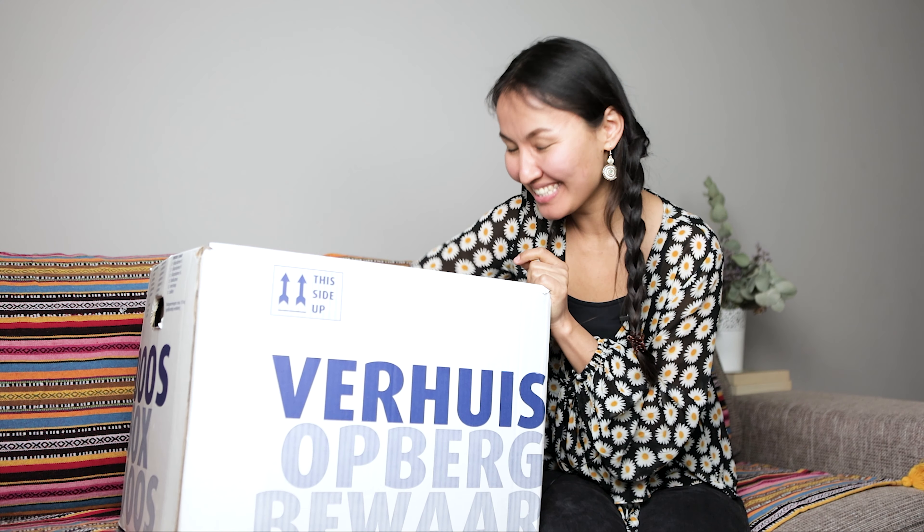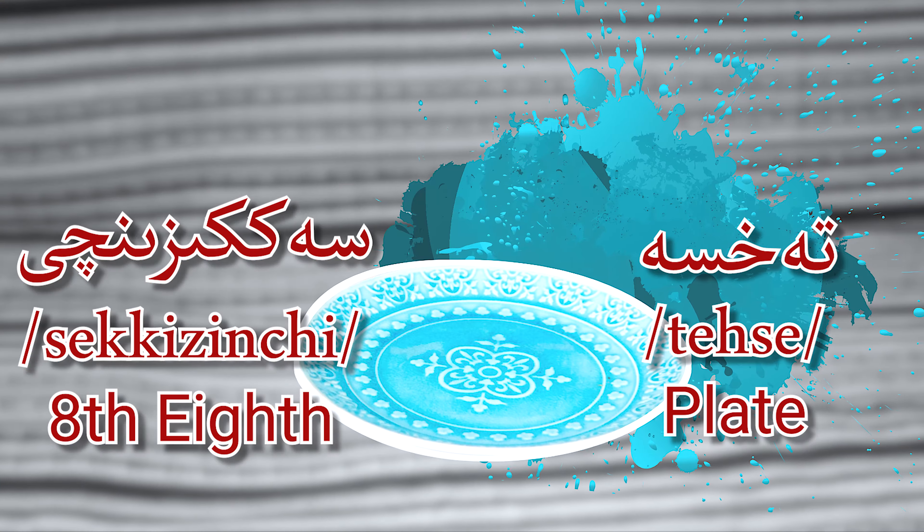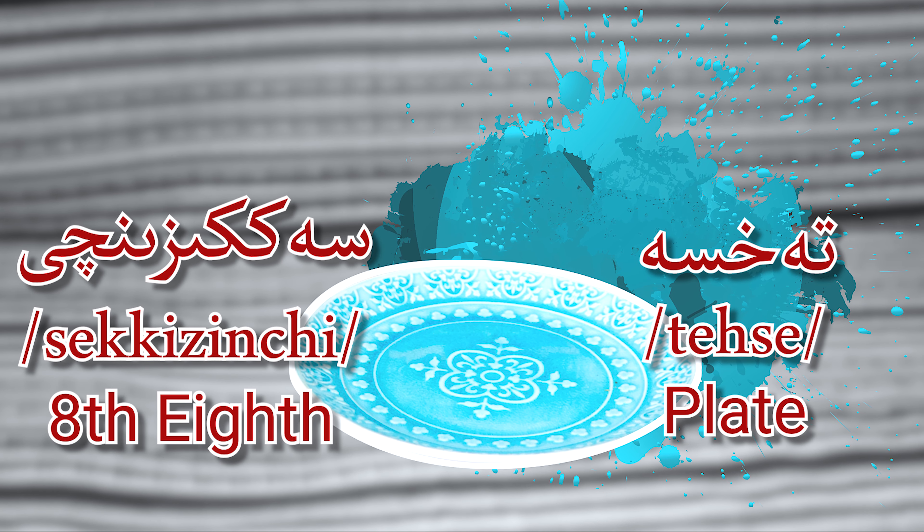Eighth — Sekizinci. Taksa! Yes! Taksa means plate. Eighth — Sekizinci, taksa, plate.